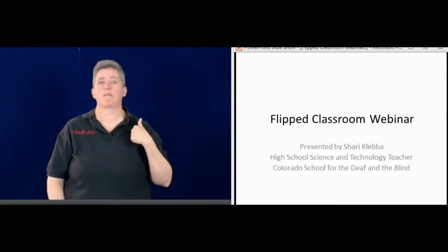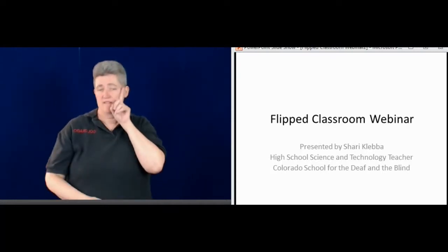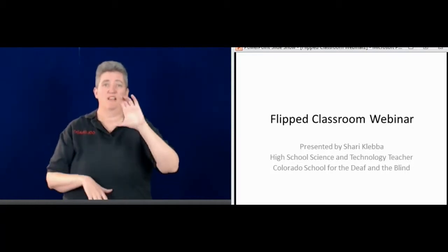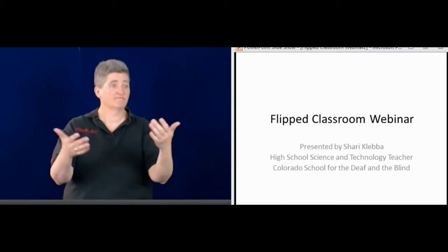Hello, I'm Sherry Kleba. I'm the high school science and technology teacher here at the Colorado School for the Deaf and the Blind. My presentation today is about the flipped classroom webinar.